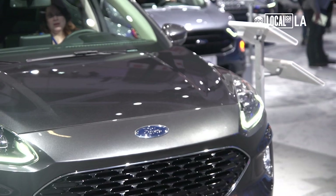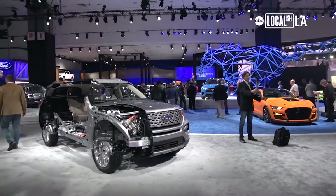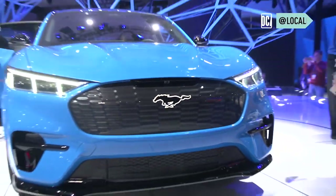At Ford, my focus has been on electrified products. We've announced over $11 billion in electrified products for the future. This particular Ford booth attracted me because of its embracing of newer mobility solutions, in particular the Mach-E.